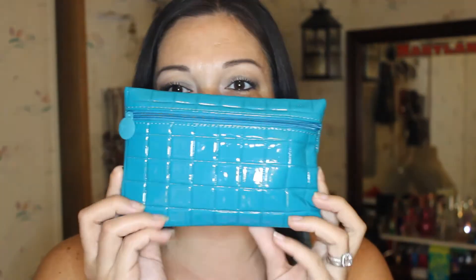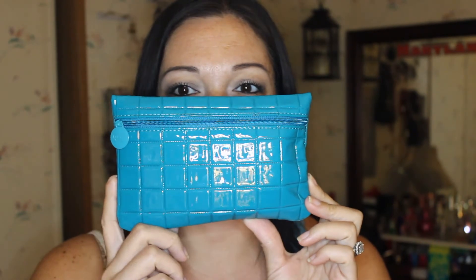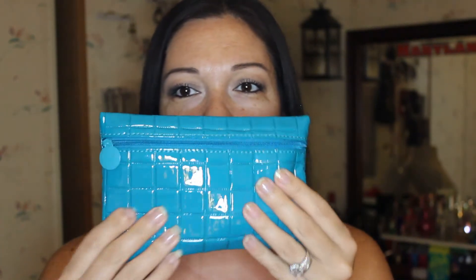Now for the actual bag itself — it's coming off on camera as teal but it's more of an emerald green, maybe slightly teal. It's got a pleather, patent leather type of feel to it, but it doesn't feel cheaply made. It has a square quilted pattern with the Ipsy zipper pull — it's just so cute. I love these little bags.